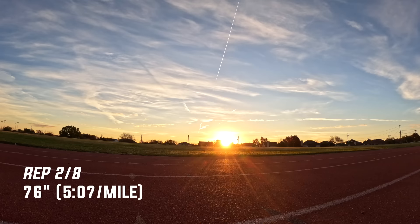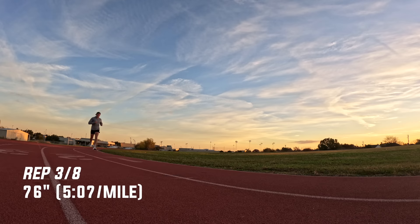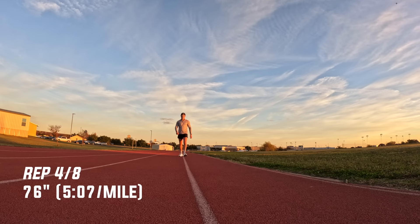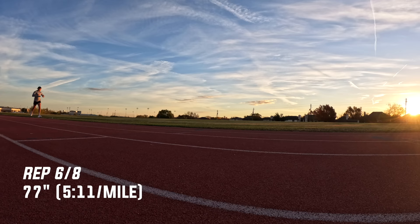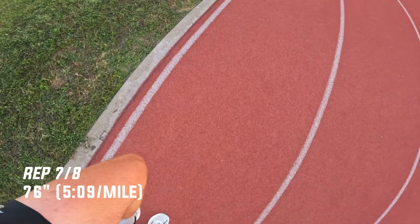Definitely came out too hot on that first one. I was ripping like 4:50 pace and the last 100 meters I had to slow down — hit like 5:11 pace. But legs still got it. We're feeling good now, hitting sub 5:10 pace. I miss the speed. We're going to do what we got.